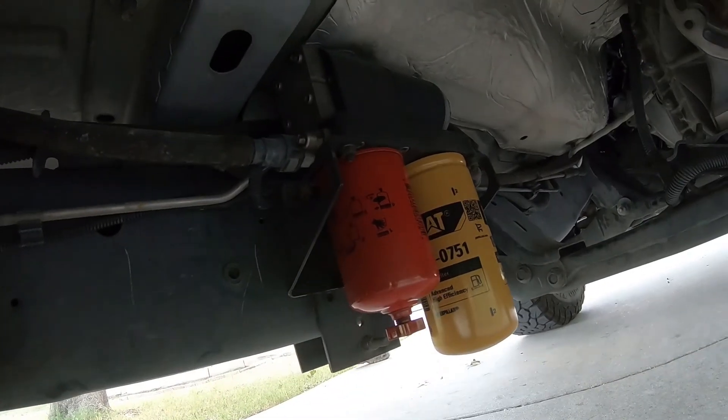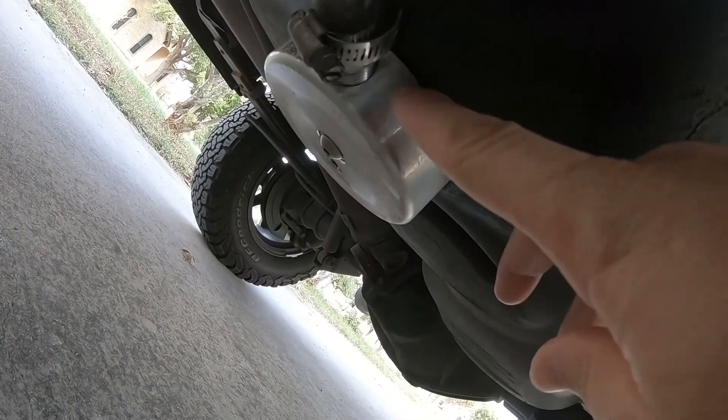Whatever the stock mileage on a 2008 6.7 is — probably 16 to 20 mpg — this truck is doing 26 to 30 miles per gallon. He didn't stutter, folks. One of the main reasons is the porting and polishing of the head, the fire rings, and the Air Dog 165 fuel system with a Bean sump. It also has 3.42 gears in the rear end, which is a big factor in that mileage.